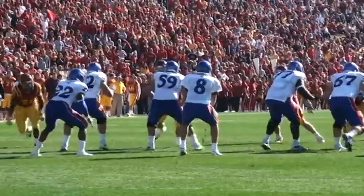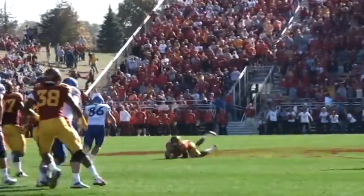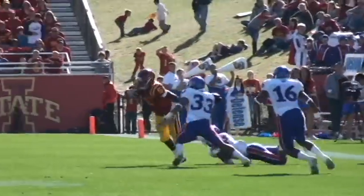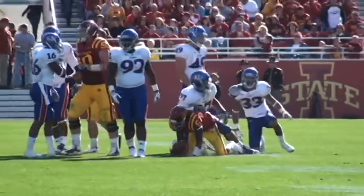Mecham awaits the snap, throws over the middle with pressure coming — deflected and almost intercepted. Arnott in the shotgun with 2:39 to go. Arnott throws left, it's caught by Darks at the 35. Trying to make somebody miss — he does — and fights forward across the 40 for the first down. Darius Darks.